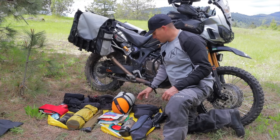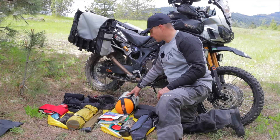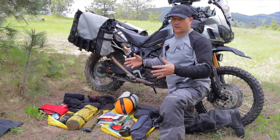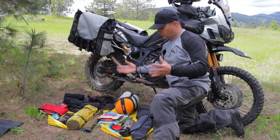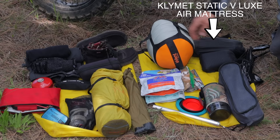Moving to the other side — this is my sleeping bag, the Nemo Forte. It's a spoon bag, which is really nice for side sleepers. It's like a normal mummy bag in the shoulders but gets wider in the leg area. I'll do a review on this soon. The pillow fits right inside the head part of the sleeping bag to keep it from sliding around.